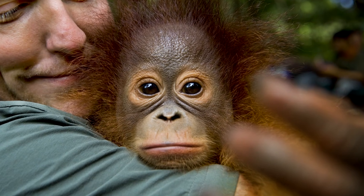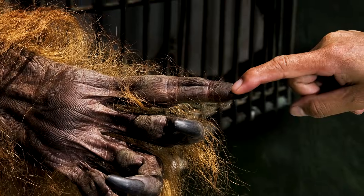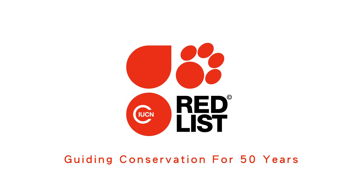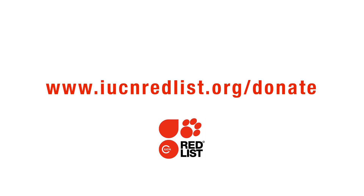Help us make the IUCN Red List a more complete barometer of life. Help us save threatened species around the world. We cannot do this without your support. Please join us. Visit iucnredlist.org/donate to make a contribution.